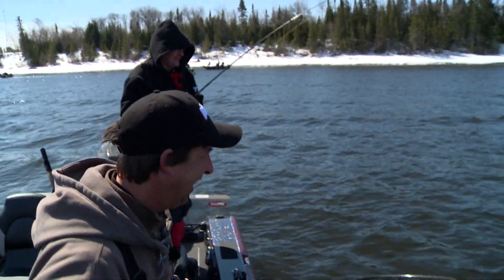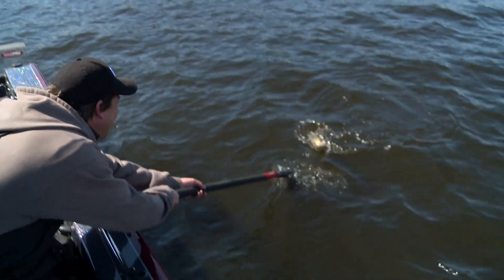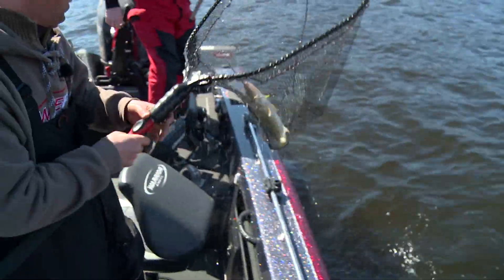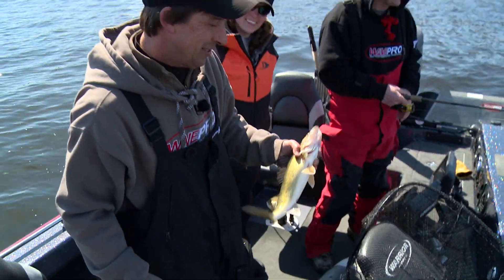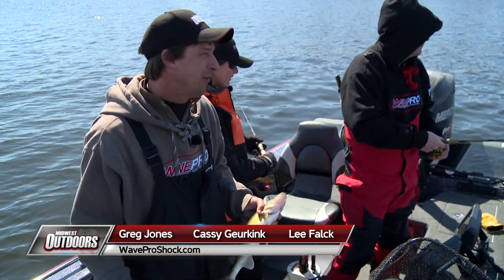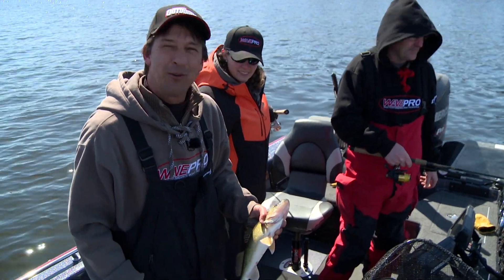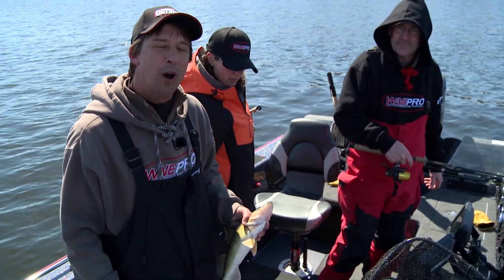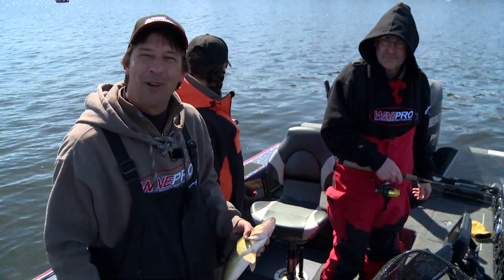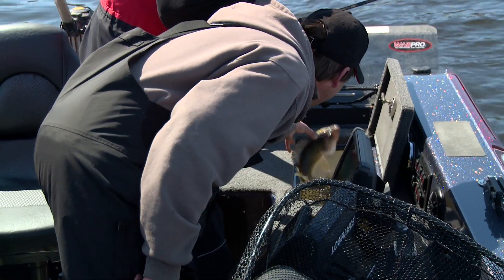That one surprised you. It's a buck as soon as he touches the net. Hey folks, today on Midwest Outdoors we were out fishing Rainy River — spring fishing in the boat. We got Cassie Gerkink and Lee Falk. We had a little bet going to see who would catch the first open water walleye of the year. Lee won the bet. It's a buck, Cassie — I want it. It's a start.